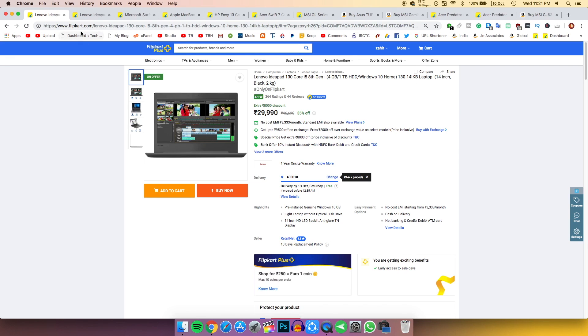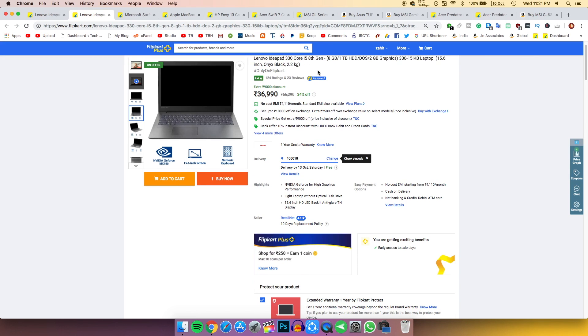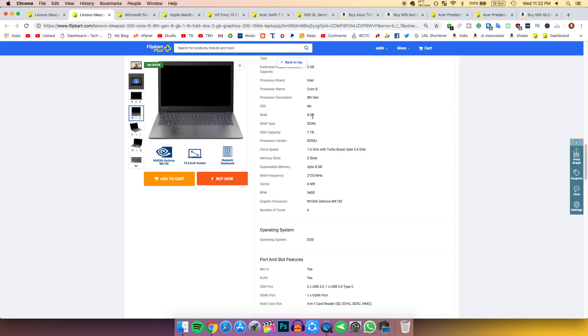If you have more budget, you can buy this next laptop. It has a 15.6-inch display, the same i5 8th generation processor with 4 cores, and 8 GB of RAM.